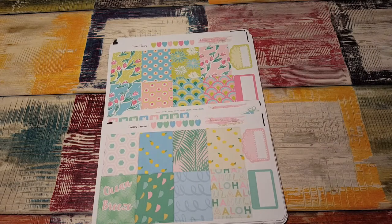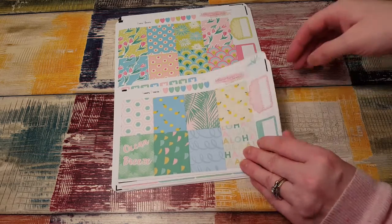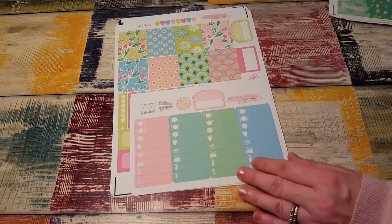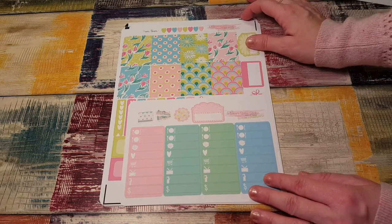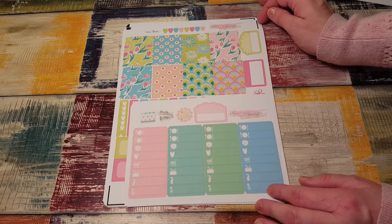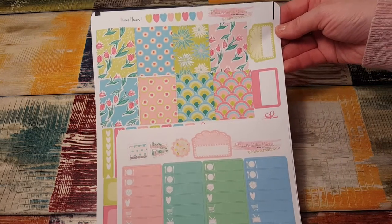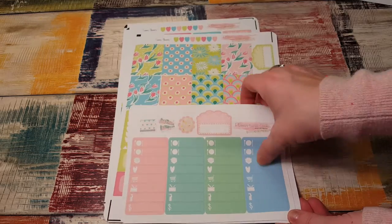My husband got home and the dog started barking — typical video in my house. Alright, the first thing I have is this beautiful kit called Neon Flowers. It is so pretty.